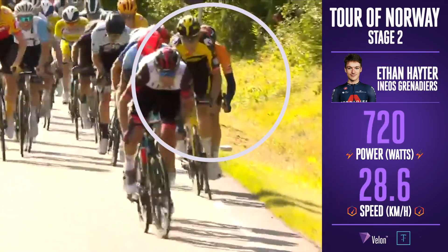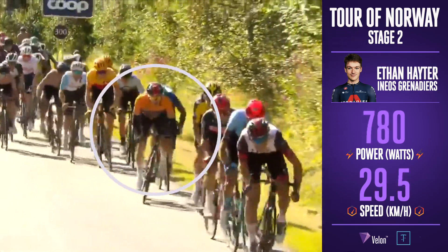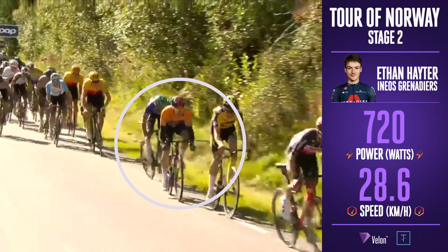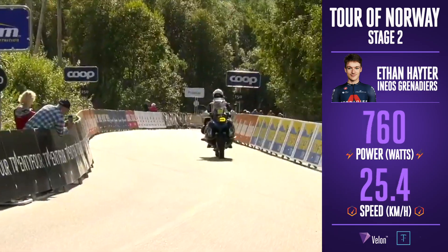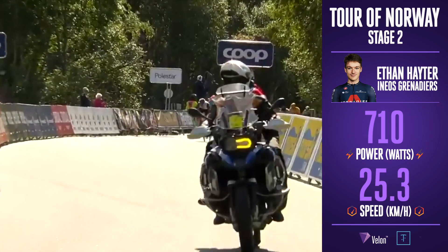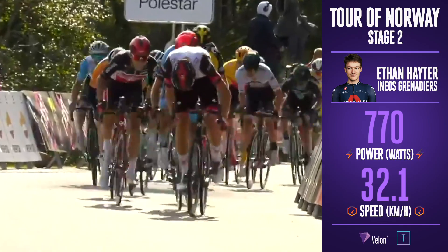Ethan Hayter picks up and is ready to launch. Looks like Tennyson there as well. And the man in the blue jersey is Edith Schelling, just tracking the overall race leader. The blue jersey into the final 200 metres behind the yellow jersey, but are they going to have the legs to get up and on terms now?